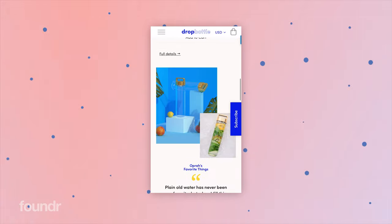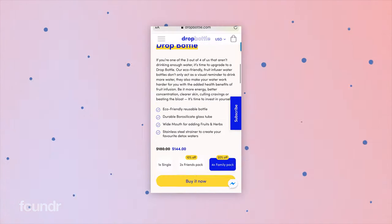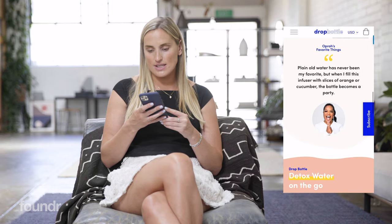If we keep going down, this image to the left and the image at the very top are actually renders — digital renders of the product, not photos. They've been great for creating consistency across the product and highlighting things that may not be as easy to highlight in a standard photo or video, so they've been a bit of a game changer for us.